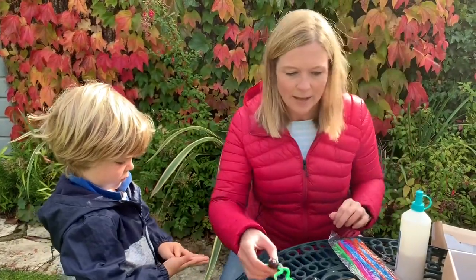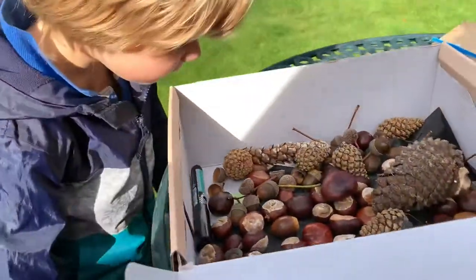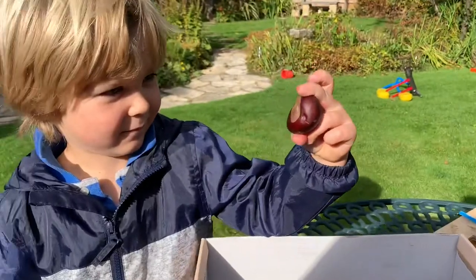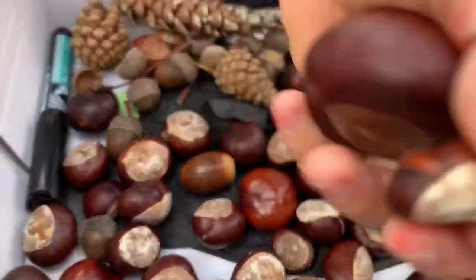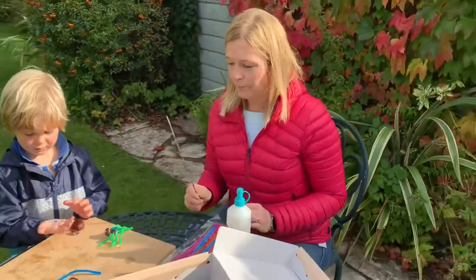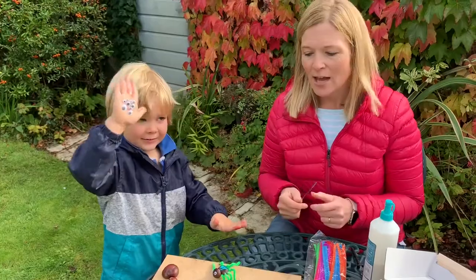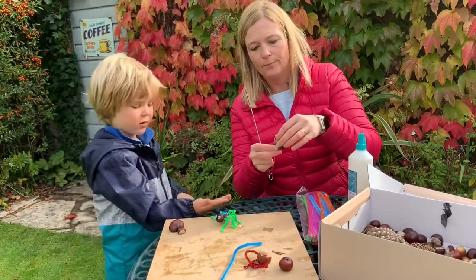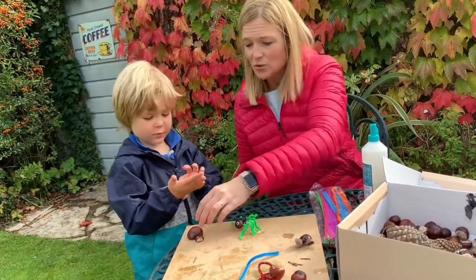So we're going to make these conker spiders today, Hobie. Do you want to pick a big conker out of your conker box that we collected the other day? A big one first. So that can be your body, and then choose a smaller one for your head. So all you need today is the conkers that we collected, some pipe cleaners, some PVA glue, and a skewer. And some eyes — if you want to use wobbly bobbly eyes, then you can. If you want to make it more nature-like, you can use the cups from an acorn holder. You can put as many eyes on your spider as you want.